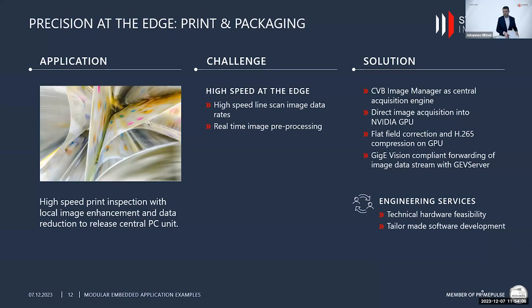The third application is a line scan application in the print and packaging industry. Print and packaging runs at high speed, so we made sure we could process images in real time directly on the embedded board. We implemented specific functionality within the CVB Image Manager allowing direct memory copy from the GigE Vision line scan camera into the NVIDIA GPU memory, making full use of the highly optimized NVIDIA processing functionality on the board.